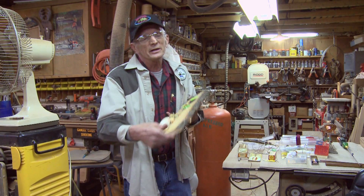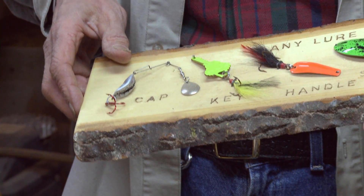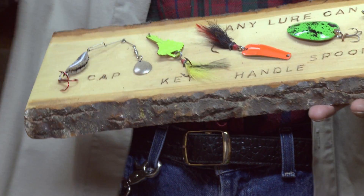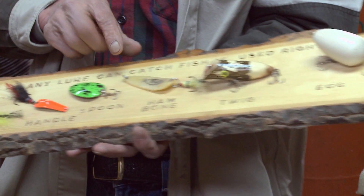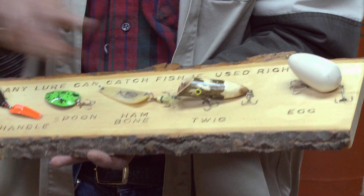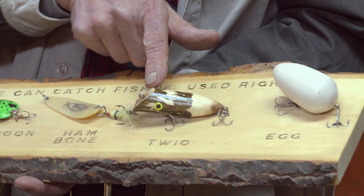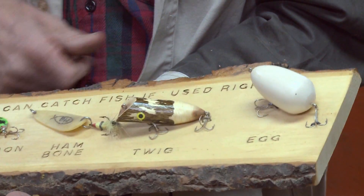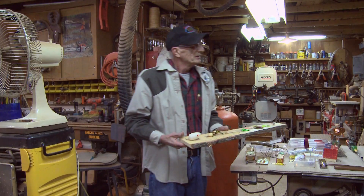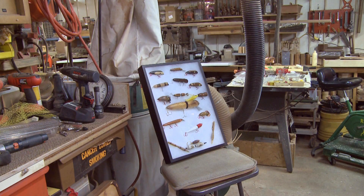Any lure can catch a fish. This is nothing more than a bottle cap. You can take a house key, put a slight bend in it, and it swims like the Daredevil. This is the handle of a spoon, and I showed you how to make the spoon itself. This lure here is made out of a piece of hand bone — the shape is like the Daredevil and it swims like the Daredevil. The twig is a replica of the very first bass lure that James Heddon carved and threw in the river. So anything can catch fish if you present it right, and you don't need to spend a ton of money at big sporting goods stores to have successful fishing.